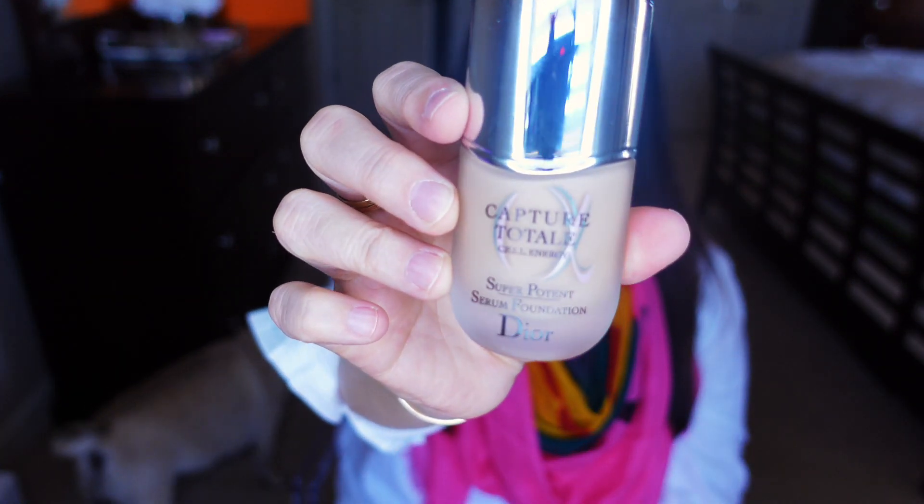It is pricey, like everything from Dior, but I highly recommend it — I'll link it below. I also want to mention the Dior Capture Total Super Potent Serum Foundation, which I featured in my last favorites. It comes with a pump, and the coverage and longevity are amazing. It is pricey, but it's one of the best foundations I own. I'll include my shade in the description box.